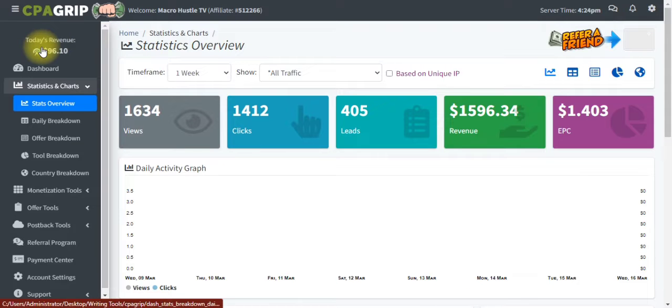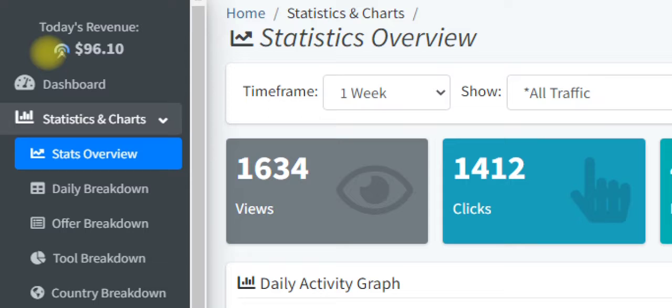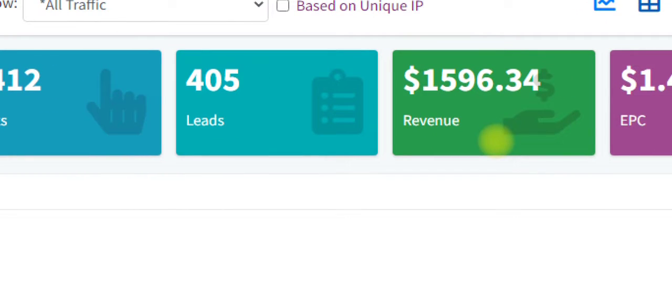You can see in my revenue for today I have made about $96. And my total revenue also — you can see that I have $596.